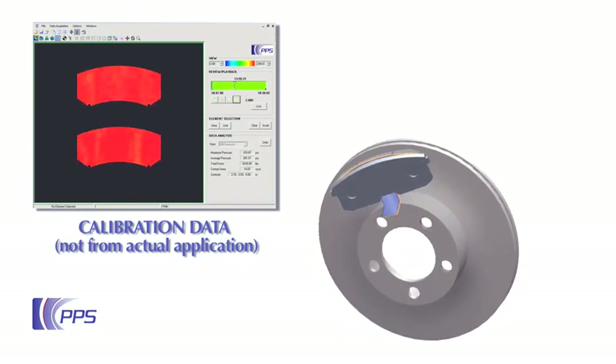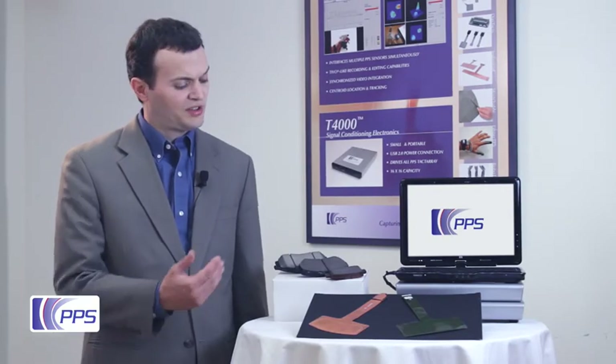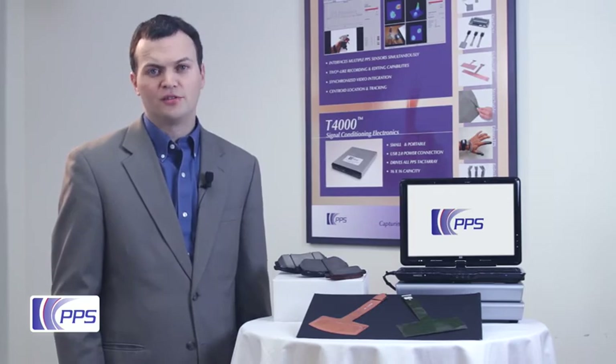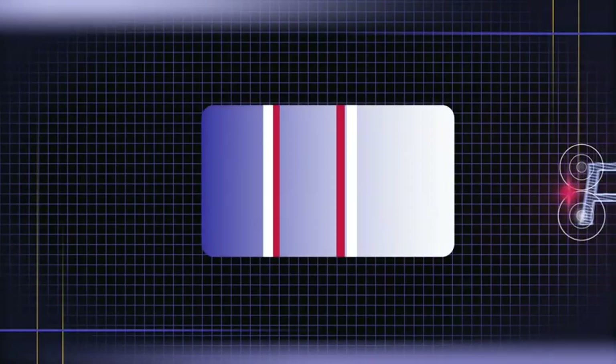This provides the first opportunity to visualize the brake-wheel interaction during actual braking. Our clients have captured critical design and performance data with this type of system. PPS can adapt this same automotive braking solution for your company's needs. Thank you.